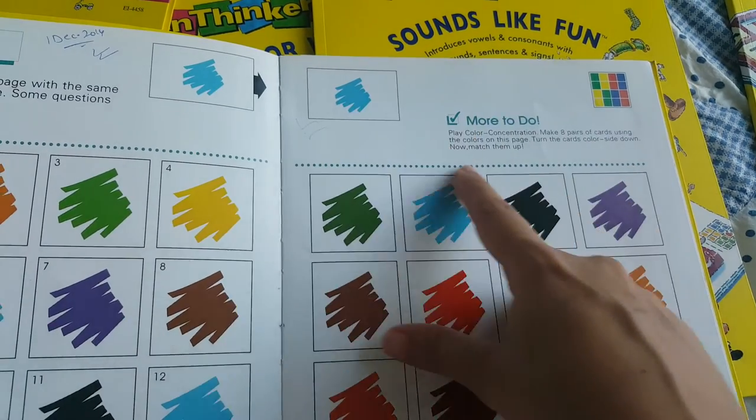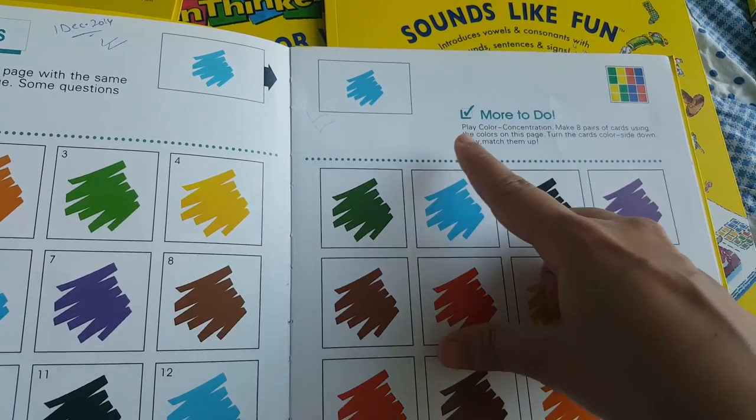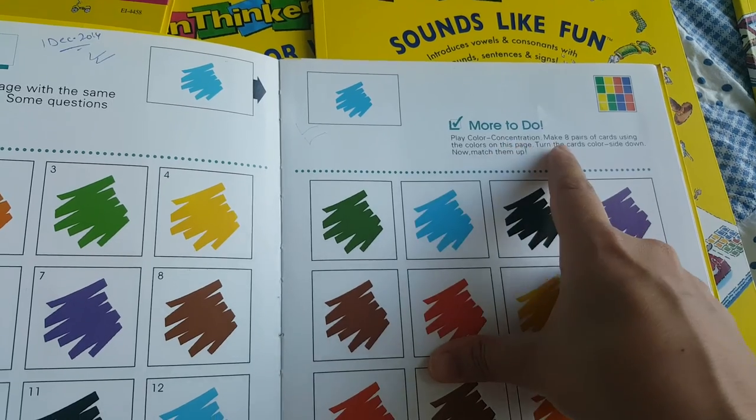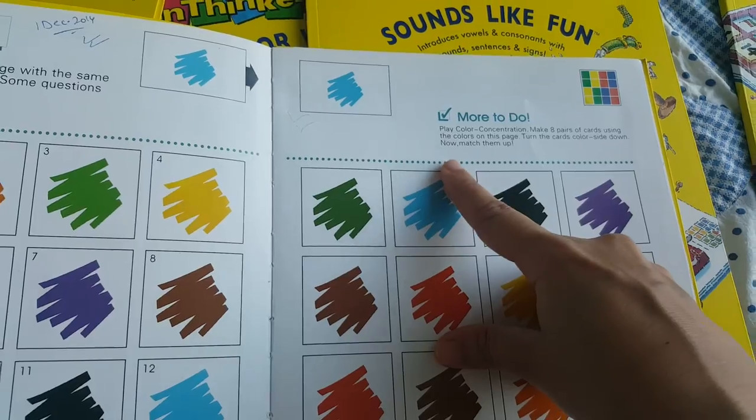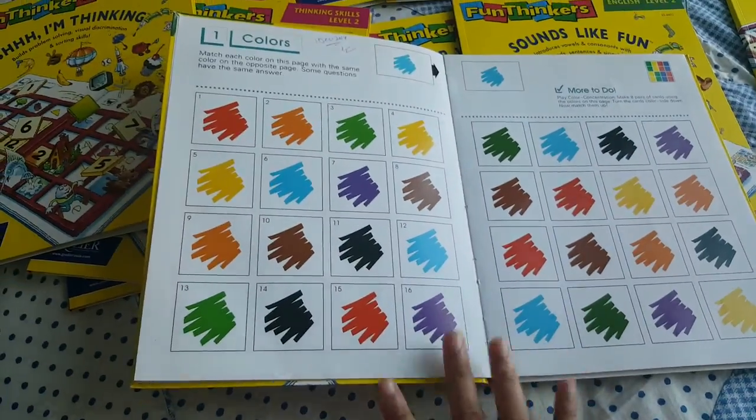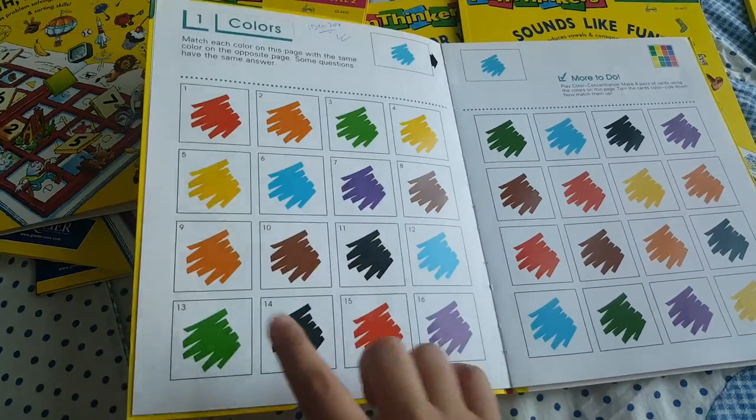They also suggest additional games you can do. For example, 'Color Concentration' — make eight pairs of cards using the colors on this page, turn the cards color-side down, and then match them up. So they're guiding you to make a memory game out of the same activity.